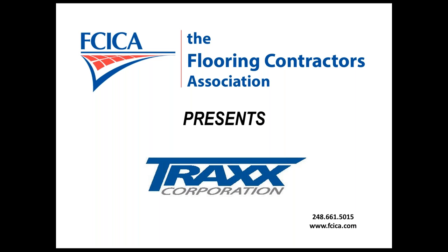Welcome to today's FCICA product promotional webinar series. We are pleased to have Jerry Payless from Trax Corporation with us today to talk about their TrackShield 100 product. Jerry, the floor is yours.